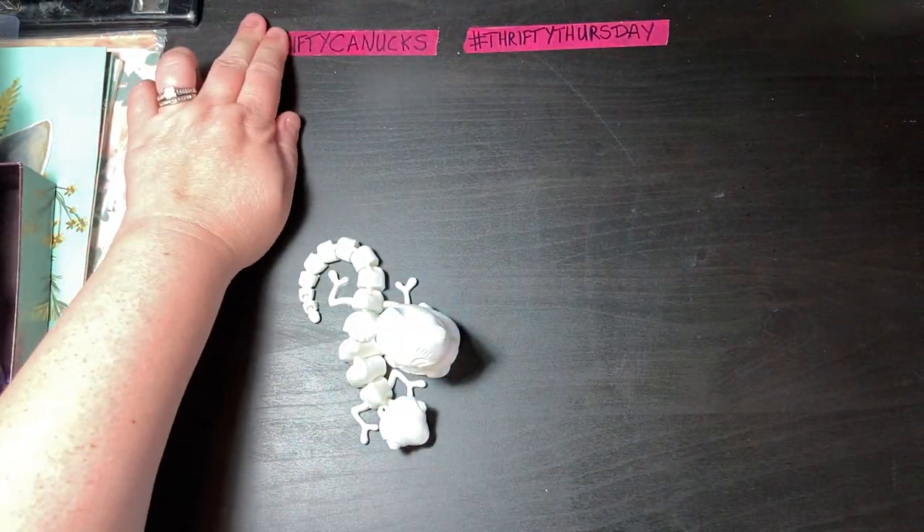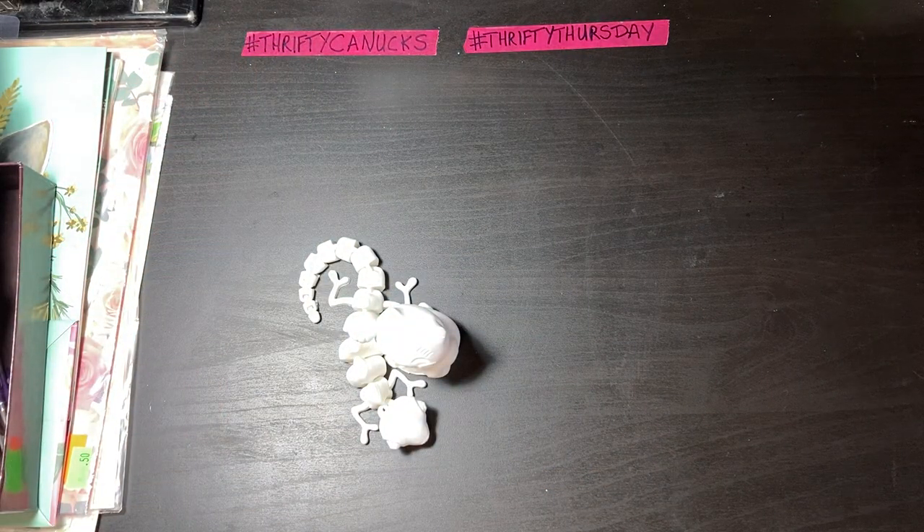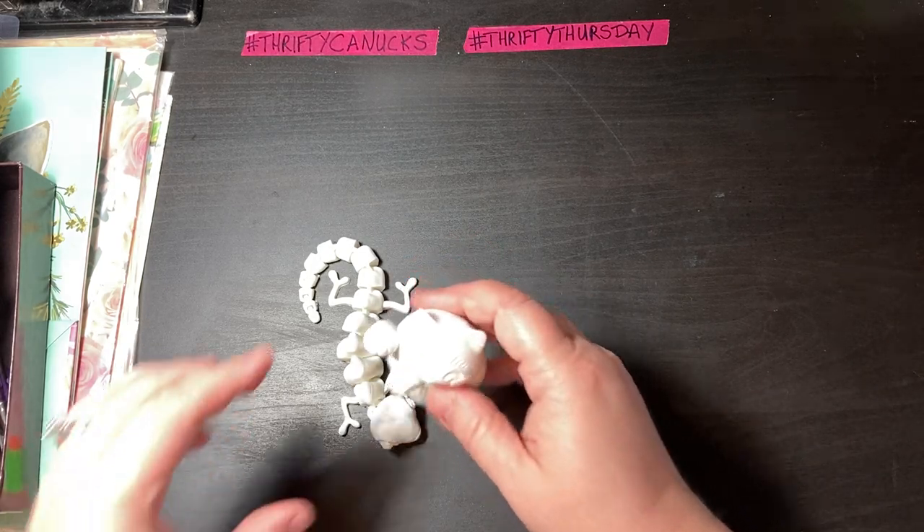It's funny because technology is his thing, but yet he only got a 3D printer now because he hates spending money on himself. Anyway, long story short, he did get one and he's been printing me cool things.